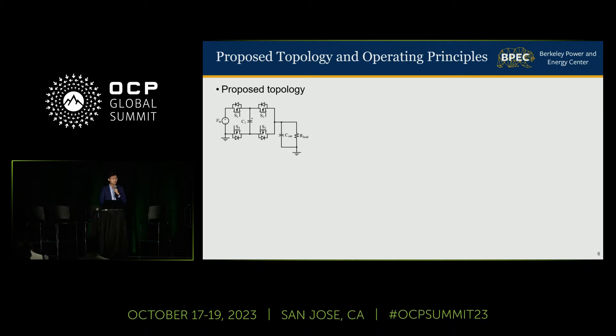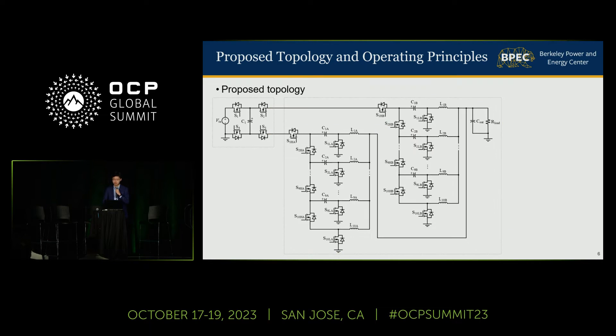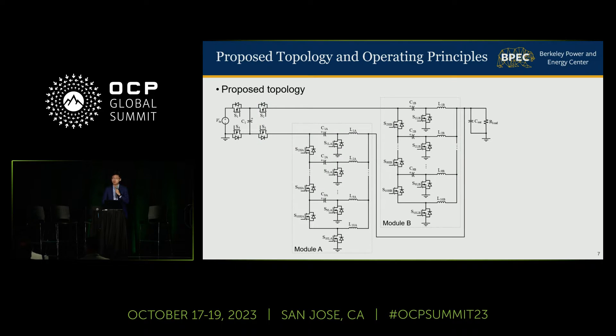Let's start with the schematic of a 2-to-1 switch-cap converter. If we open the output terminal, there will be two floating nodes. For each of these two nodes, let's connect a series-capacitor buck module to it. After this combination, we can see there are two switches in series on each of the middle branches. Since none of these branches needs to support bidirectional voltage blocking, only one switch per branch is needed, so we can remove the other redundant switch. By doing so, we get the topology for one switching bus converter.